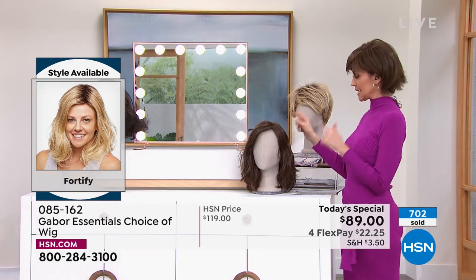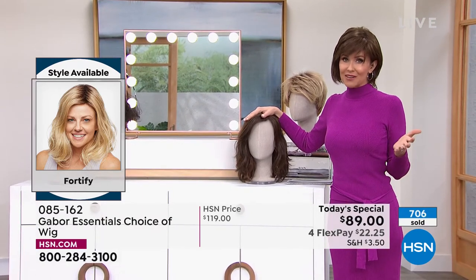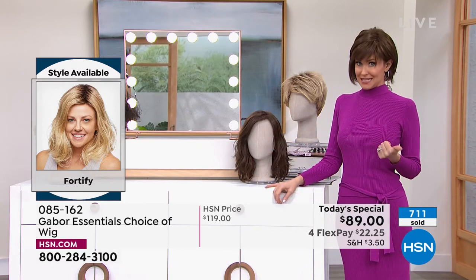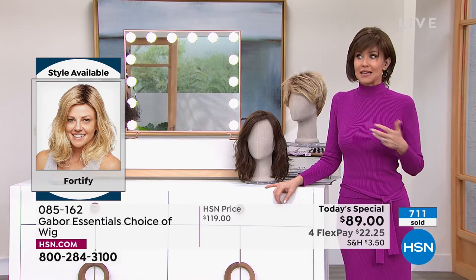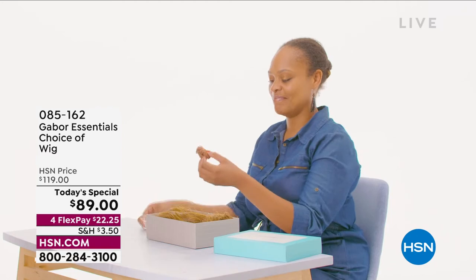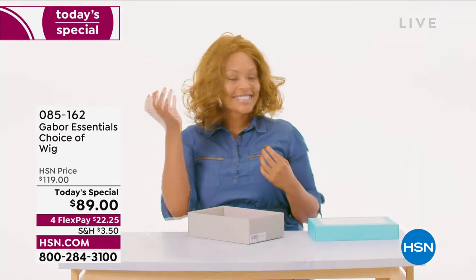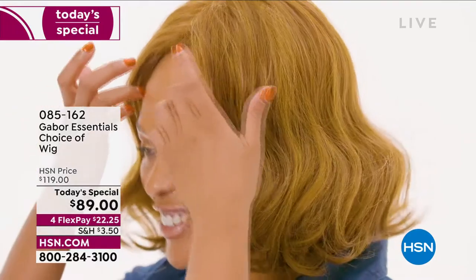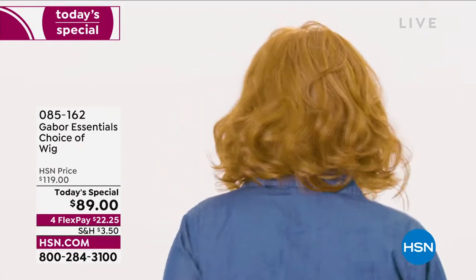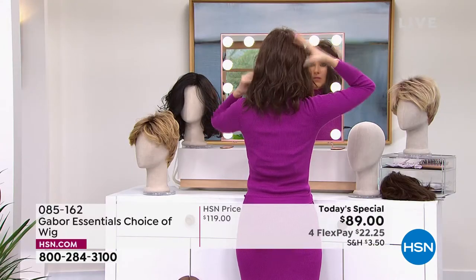I'm dying to put this back on. And as you can see right there, 700 of our Today's Specials have been spoken for just tonight. If you love Gabor, we welcome your phone calls. Every style we bring in is always a customer pick because it's easy, the quality is incredible, you rake in the compliments, and they're so comfortable. So I'm going to pop on the Fortify. Our gorgeous model is wearing the Exhilaration, coming up in just a little bit. That Exhilaration is another long style designed specifically for our multicultural clients.